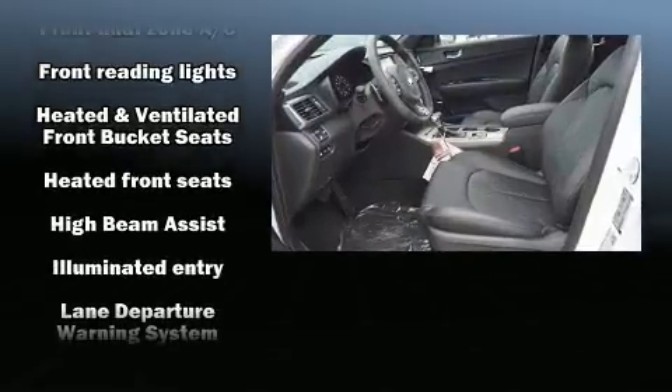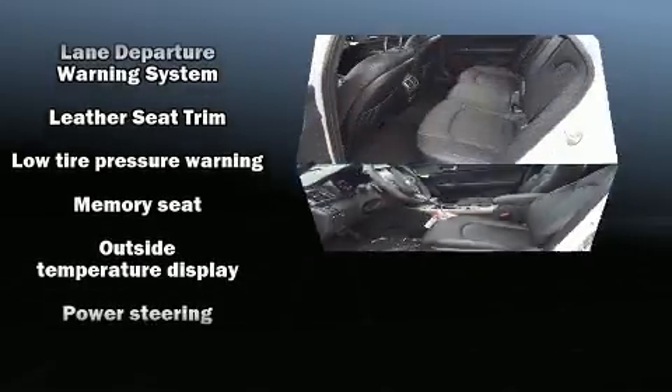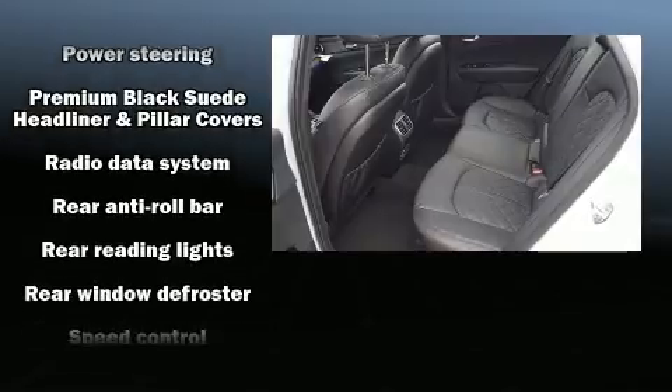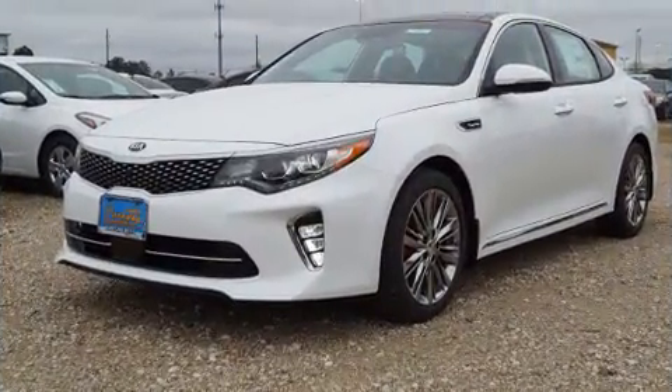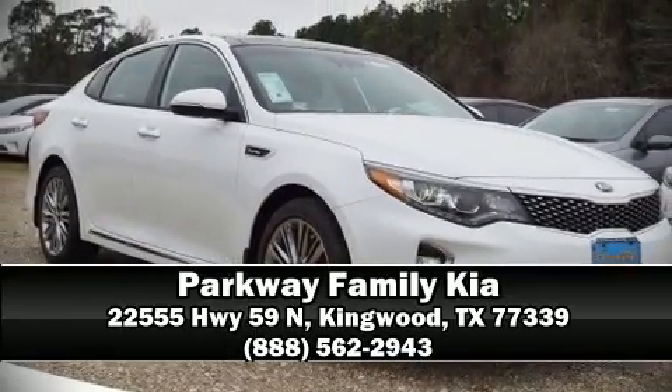Seat memory and side curtain airbags deploy in extreme circumstances, shielding you and your passengers from collision forces. Our knowledgeable sales staff is available to answer any questions you might have — stop by our dealership or give us a call for more information.